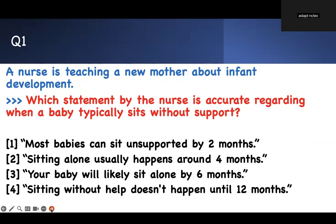First question: which statement by the nurse is accurate regarding when a baby typically sits without support? The buzzword you have to identify is 'sits without support.' A nurse is teaching a new mother about infant development — all the other details are irrelevant. The answer choices are: most babies can sit unsupported by two months; sitting alone usually happens around four months; your baby will likely sit alone by six months; or sitting without help doesn't happen until 12 months.